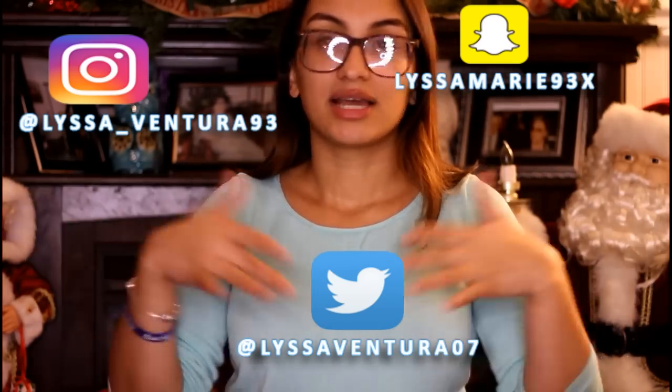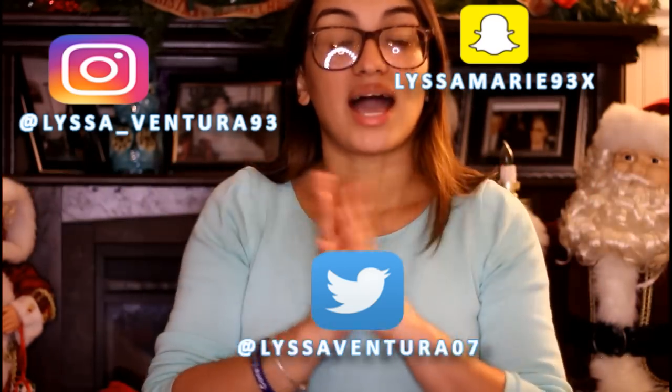I'm going to do my stocking stuffers video, and I also have a Secret Santa box swap with some amazing ladies here on YouTube that we got connected through Twitter — which is why I always say add me and follow me. I'll see you guys soon, bye!